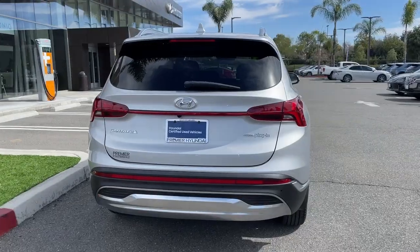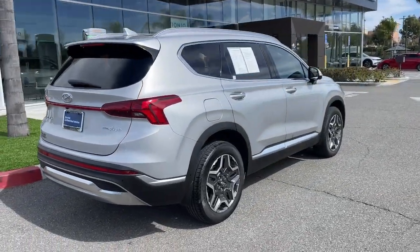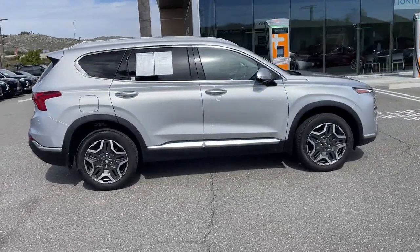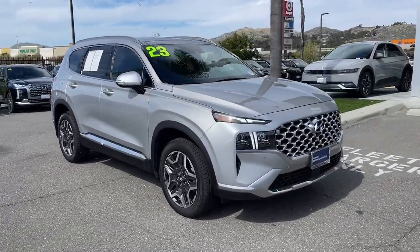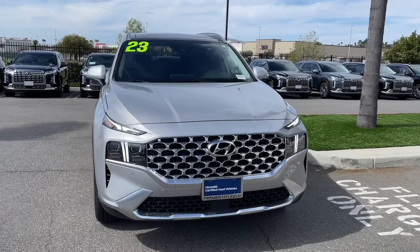Here's a stylish, family-friendly Hyundai Santa Fe with bold modern looks, standard infotainment, and the latest safety features. This spacious, versatile mid-sized crossover infuses every drive with comfort and confidence.